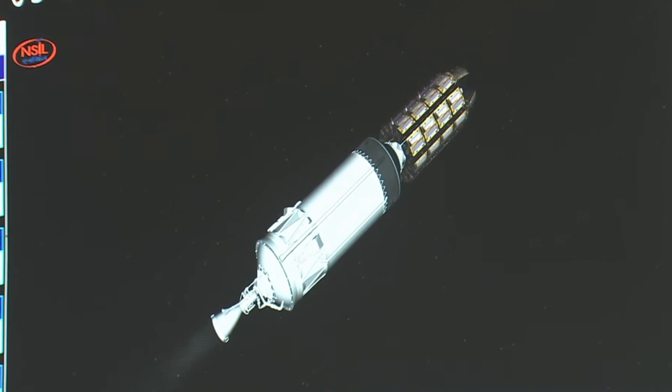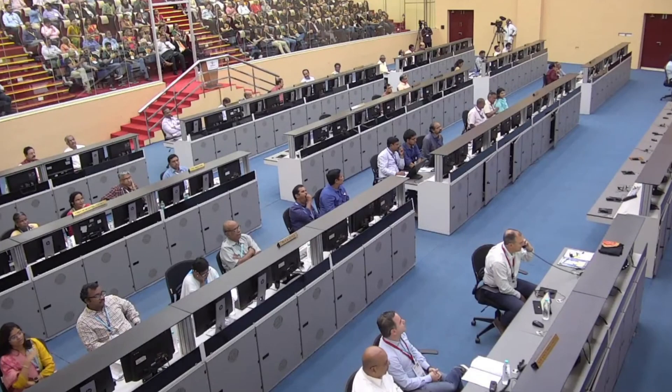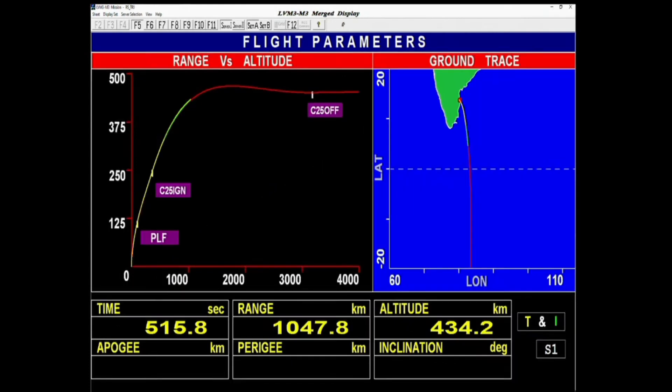Plus eight minutes. Charan ke tantra visheshagya purita romanchit rehte hain jab unka tantra purn nishpadan kar yaan ko disht kaksha ki aur le jata hai. Jaisa ke hum dekh rahe hain, yaan apekshit path ka anukaran karta hua ja raha hai. Trivandrum and Bengaluru ground stations tracking. The tracking of the LVM3 OneWeb India-2 mission is carried out through a network of ground stations of ISRO's telemetry, tracking and command network along the flight path. The trajectory and separation events are ascertained through the ground stations. For this mission: Sriharikota, Bengaluru, Trivandrum, Antarctica, and Travelbird.